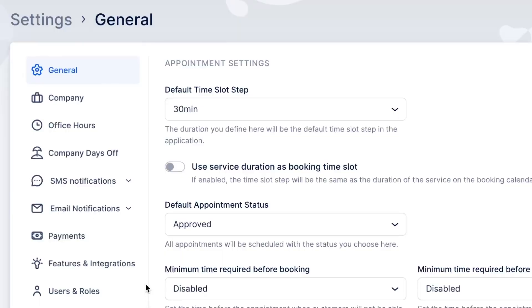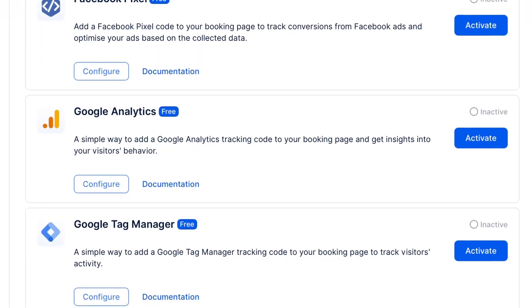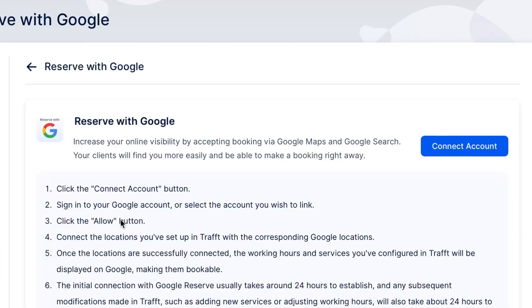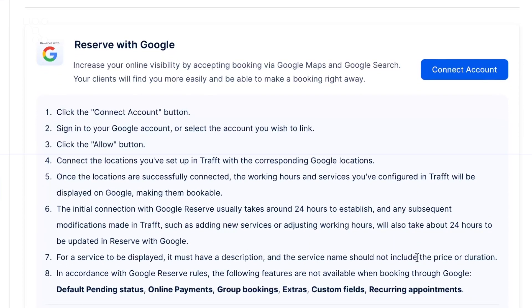To enable it, log in to your Traft account. Navigate to settings, features and integrations, and activate the Reserve with Google integration. Then click the configure button and follow the prompts to finish the configuration.